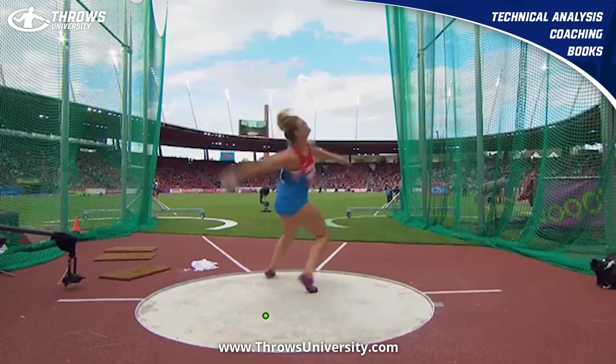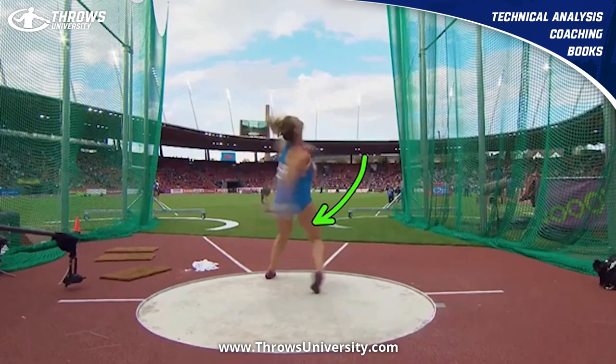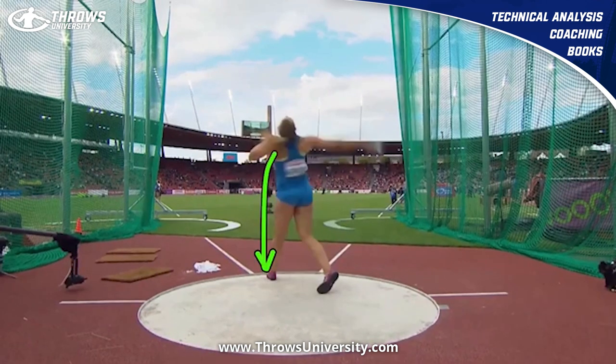The left gets flat, and when her left gets flat it's like she just digs that right quad forward even more. She rotates that right knee, and you can see there's still right knee flexion. She's rotating that right heel out — right heel out. She sets up and holds that flat left, and everything comes around.